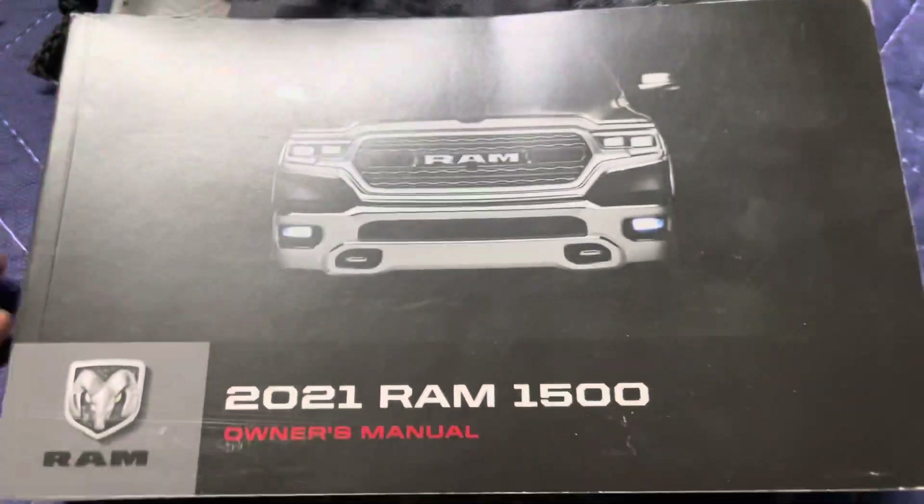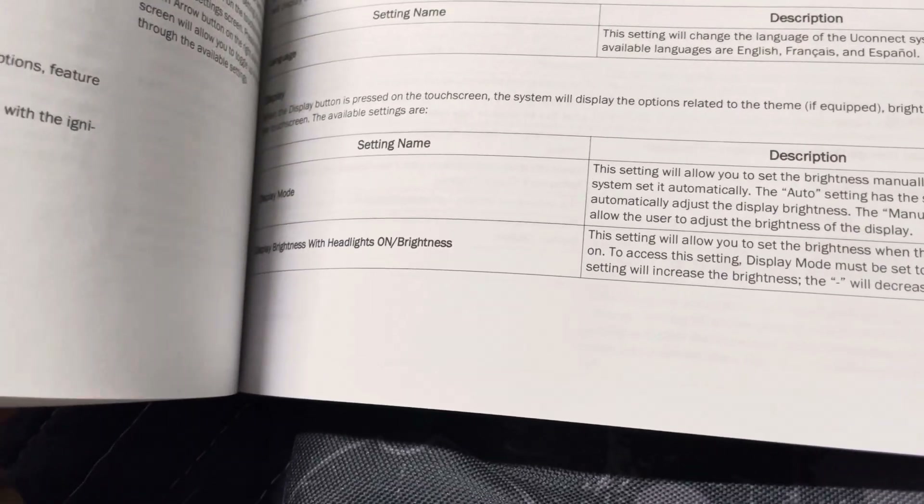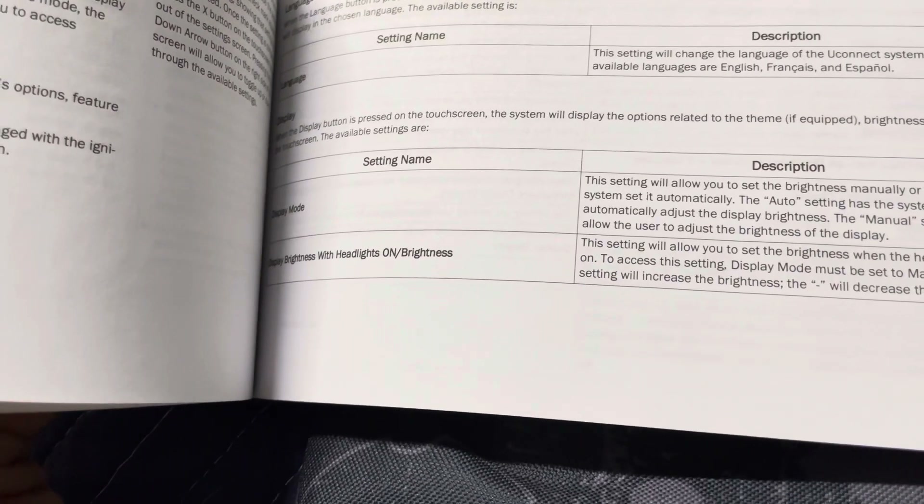This is my 2021 Ram 1500 - it's a big fat chunky manual. I doubt the information is on the same page as the fourth gen manual. Let me check - no, it is not. A lot of people have a hard time looking this stuff up.